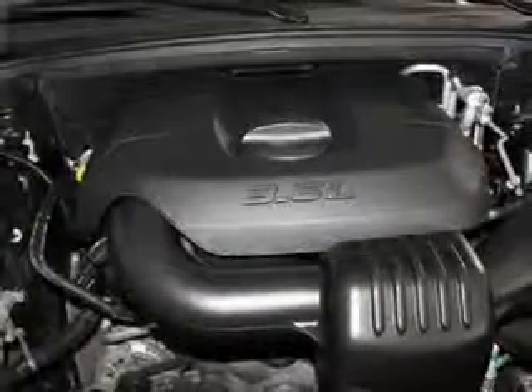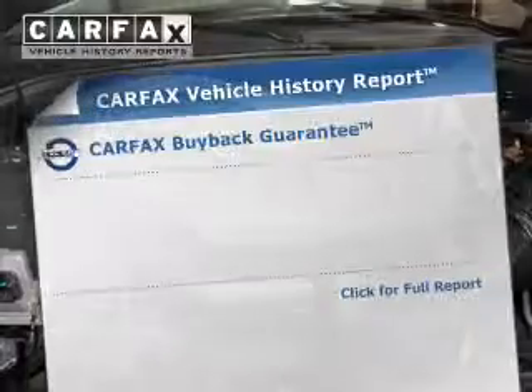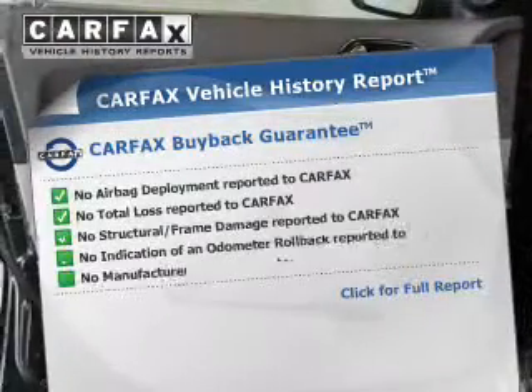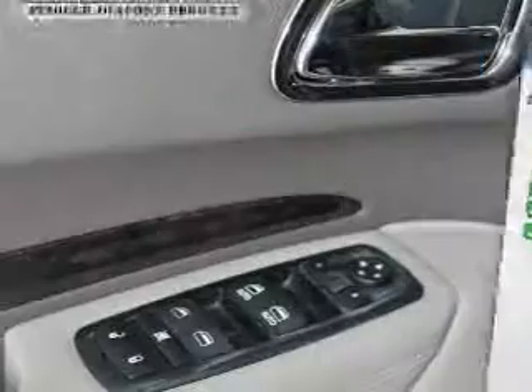Low tire pressure warning, front ventilated disc brakes, and anti-lock brakes. Rest easy knowing this vehicle comes with a Carfax vehicle history report from Carfax, the most trusted provider of vehicle history information.